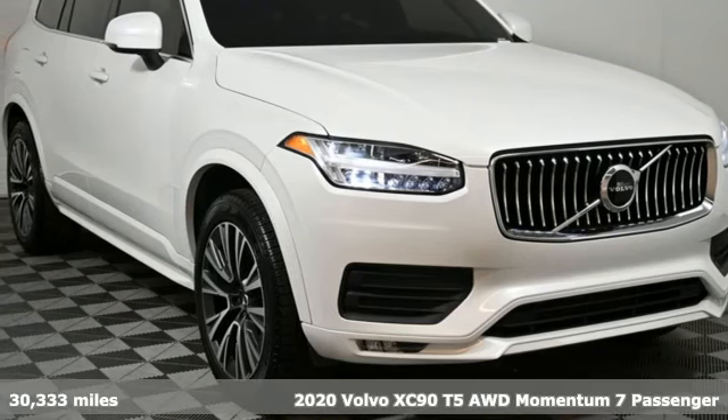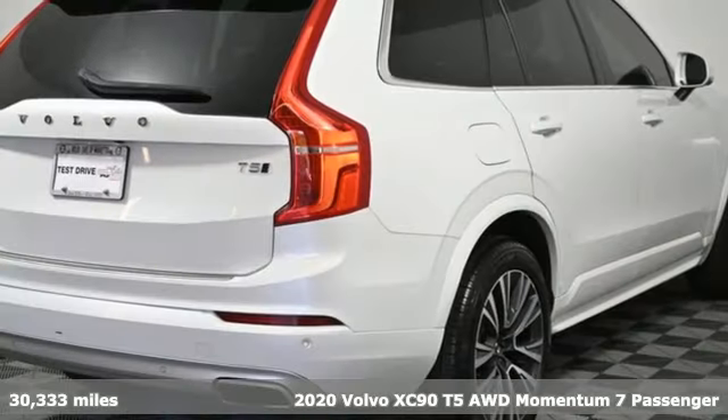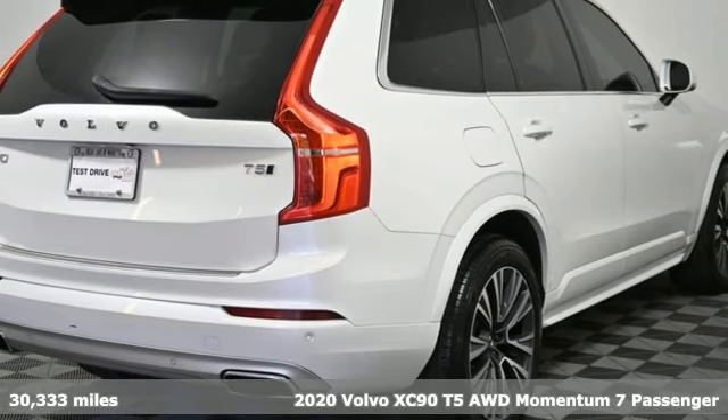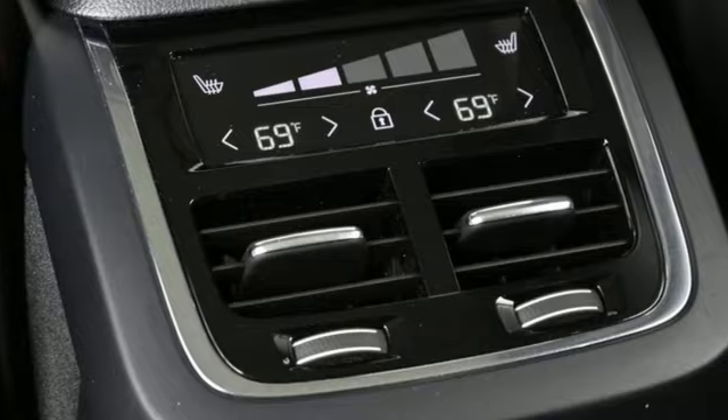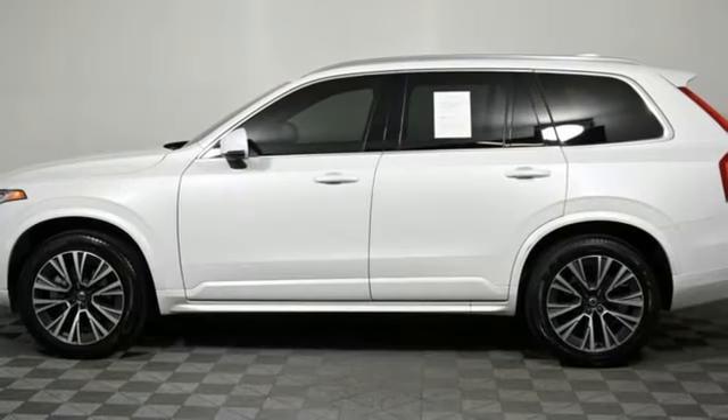Here's a 2020 Volvo XC90. In its element, in all the elements, this XC90 puts you in command of an exhilarating drive. And with features like these, every drive's a pleasure.